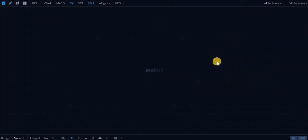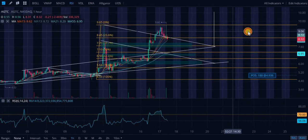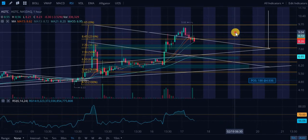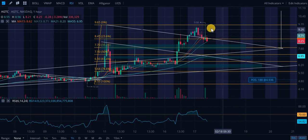Also, taking a look at AGTC — okay, this one is so weird. This is the weirdest stock I've covered in a while. So many false breakouts. But one thing that was really clear is we did come all the way up to $9.66.